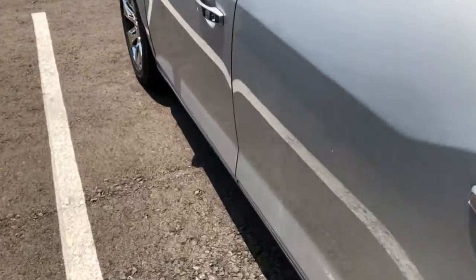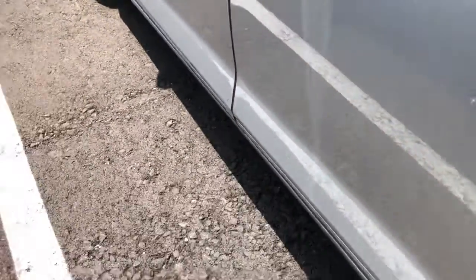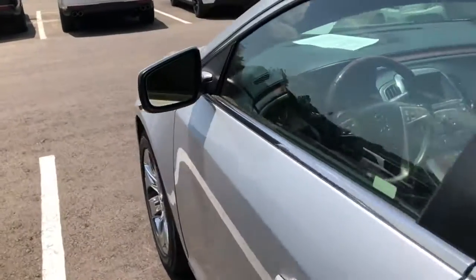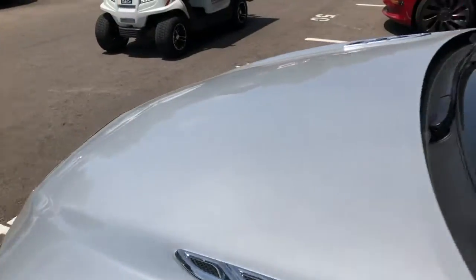Driver's side looks like a small nick down there towards the bottom. That's me being pretty picky with a 12-year-old car though. Really, really nice across the hood — looks good.